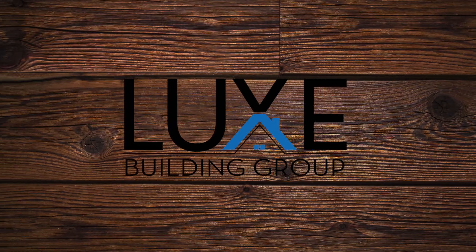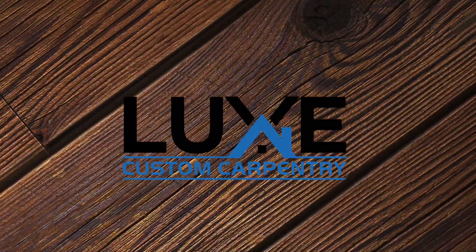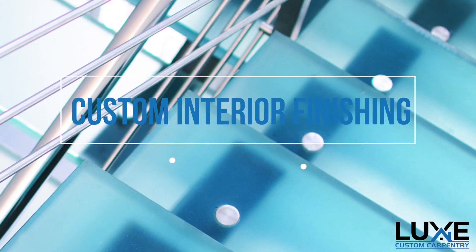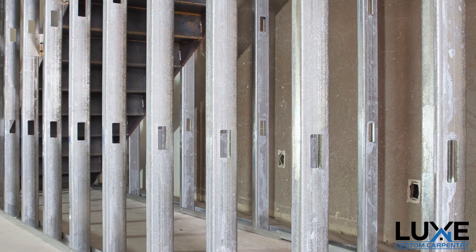Designed with perfection — Luxe Building Group and Luxe Custom Carpentry. Hi, this is Richard, project manager. And I'm Mike, general contractor, with Luxe Building Group and Luxe Custom Carpentry. Here we are in sunny South Florida. We're licensed and insured general contractors.